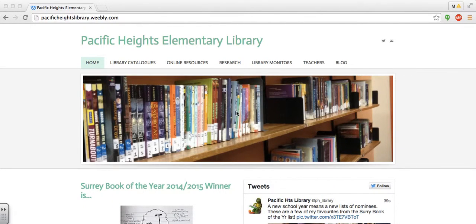Hi teachers and parents, welcome to a new school year. I wanted to start by showing you TumbleBooks, which is a catalog of online e-books that you can find on our library website at pacificheightslibrary.weebly.com.